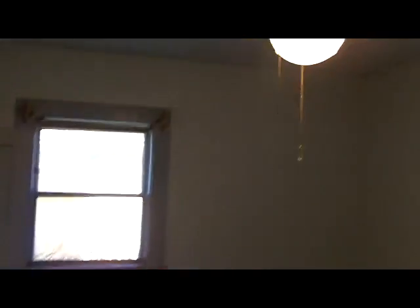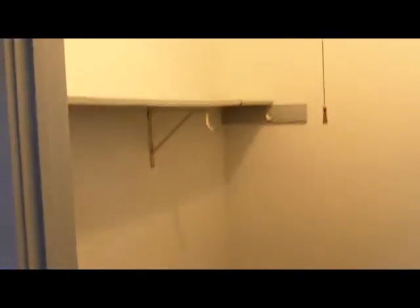The house has an alarm, or at least is wired for it. Nice windows in here on both walls, brings in quite a bit of light. Good sized walk-in closet here as well.